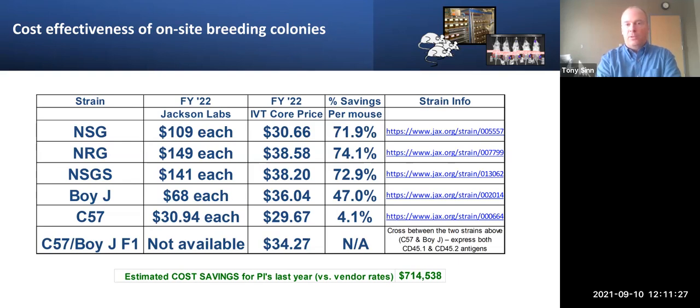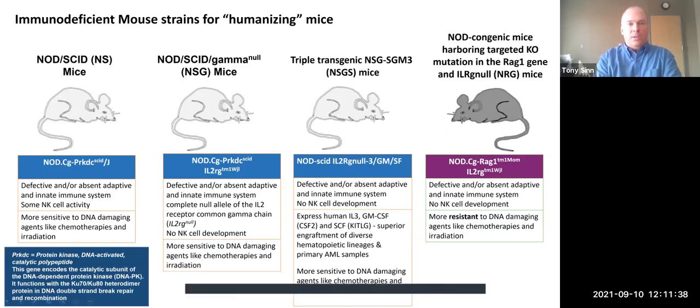The C57 mice are pretty much the same cost from Jackson Labs, but a lot of investigators like the fact that ours are bred in-house — there's no transportation halfway across the country. There are subsidies involved for members that can bring that cost down even further. One metric that we always like to track: the cost savings, as compared to buying the animals we generated and utilized last year, amounted to over $700,000 in animals alone — just for animal procurement costs. That will allow your research dollars to go further to have more replicates, increase the number of animals per group, or just use the funding somewhere else.